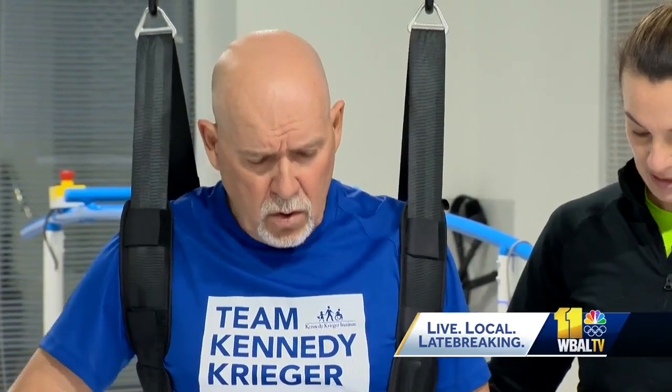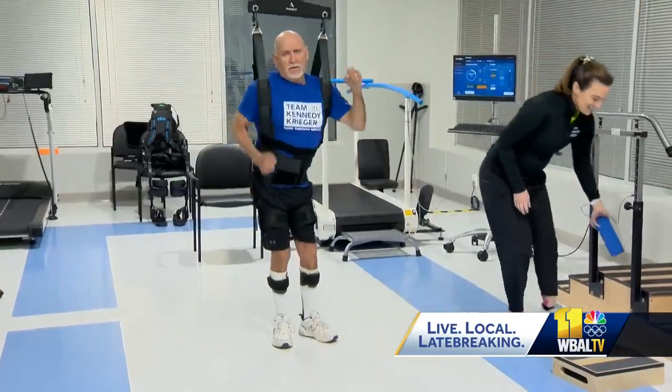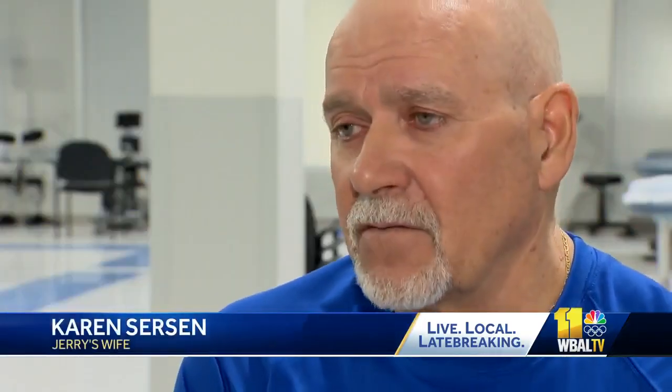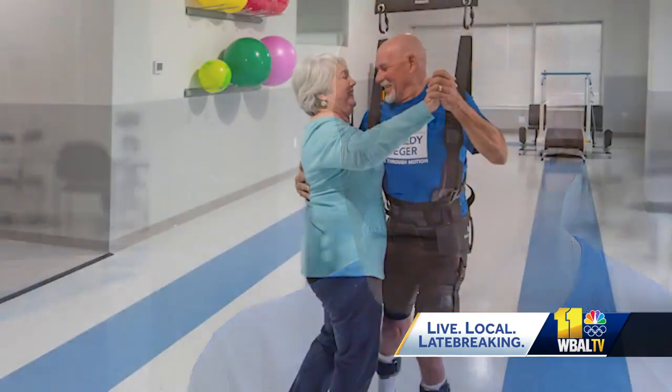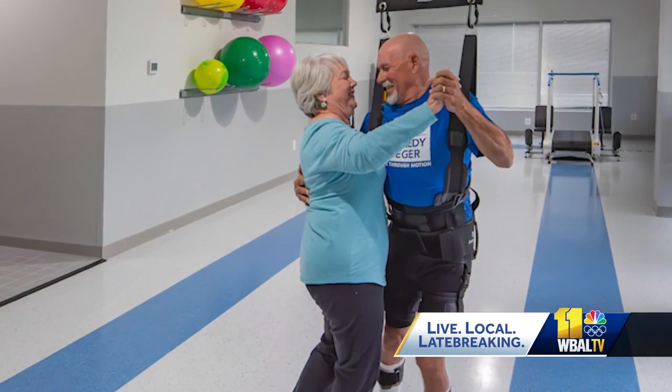Jerry was hit by a car as a kid and saw a big decline in his ability to move in 2007, which was what first sent him to Kennedy Krieger. His wife Karen says the Zero-G 3D has changed his life. He's happier. He knows that he can do more than he thought he could. It gives not just the patients here hope, it gives their families and their friends hope. I got on that machine, I felt like a 10-year-old kid. And Jerry has already achieved one of his goals, to be able to dance again with his wife.